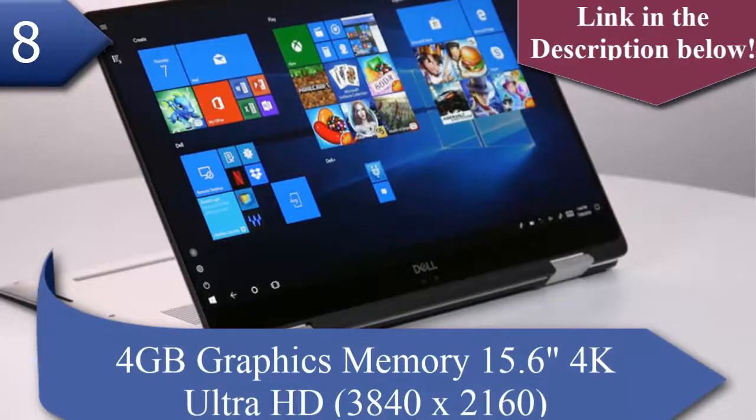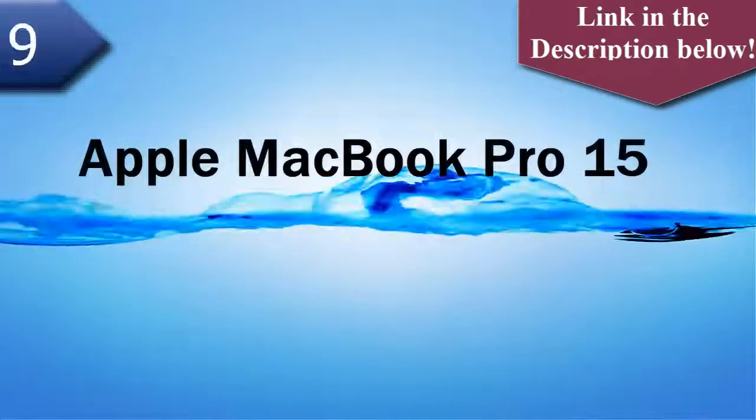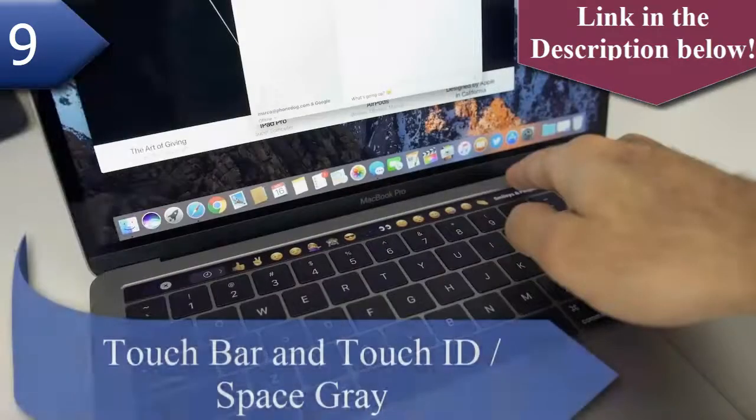Number 9 laptop is Apple MacBook Pro 15. The Apple MacBook Pro 15 features 1TB PCIe flash storage, 32GB 2400MHz memory, Touch Bar and Touch ID, available in Space Gray.